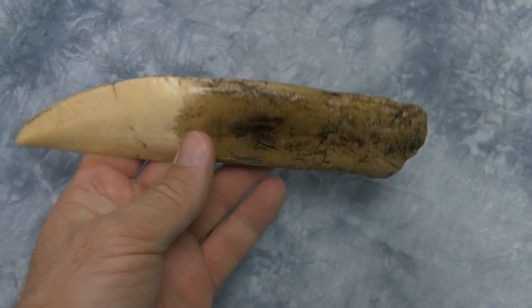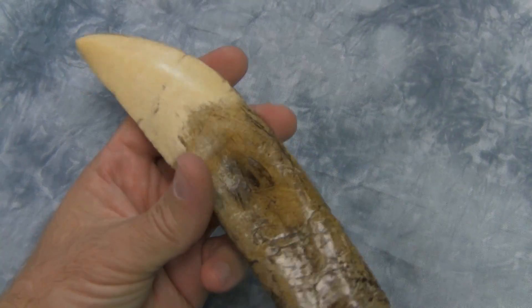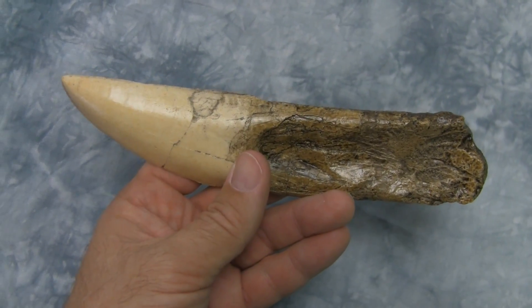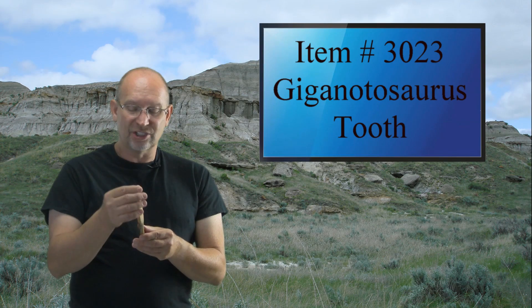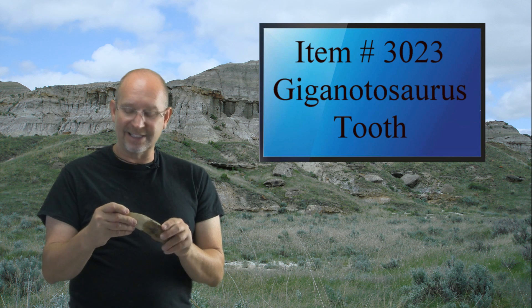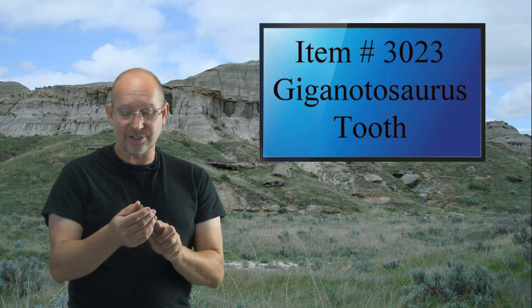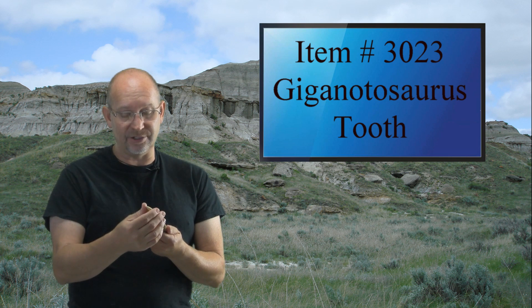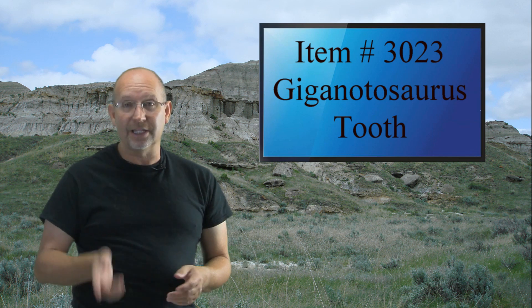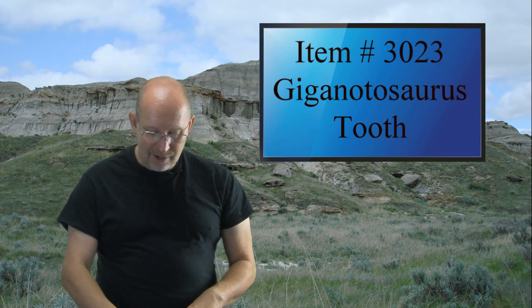The Giganotosaurus tooth is much more blade-like, very much like the tooth of Carcharodontosaurus — a much better meat-slicing tooth, but not nearly as robust. You can even feel the serrated edges on this cast. So whether you're starting a collection or adding to one, a Giganotosaurus tooth is a great piece.